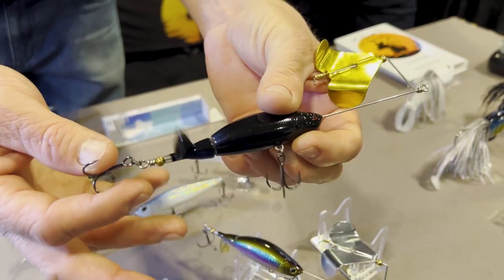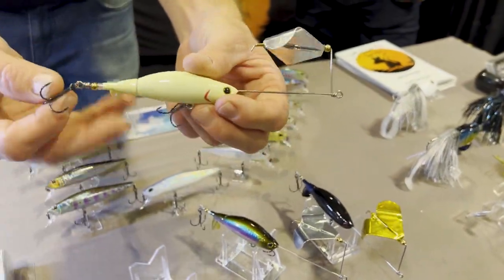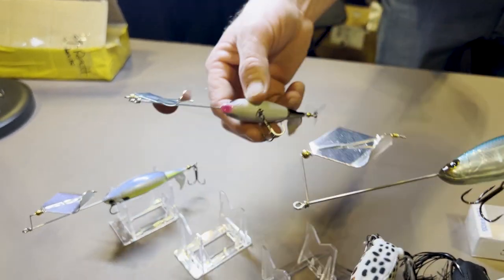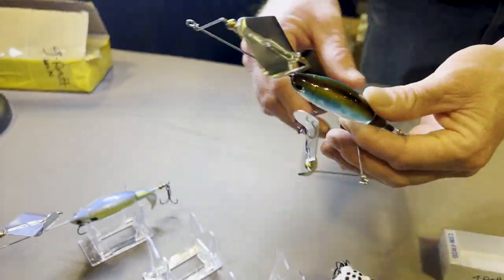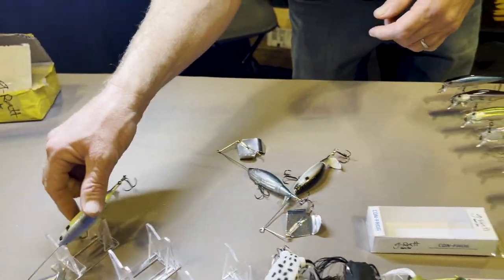How many colors does it come in? We've got it in six colors: black with a gold blade, standard bone, natural shad, and chartreuse shad — a little sexiness in there.